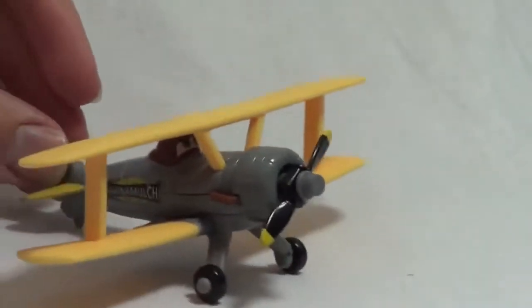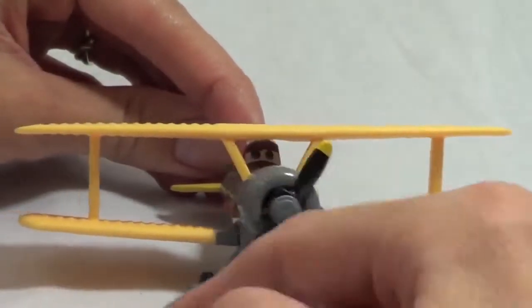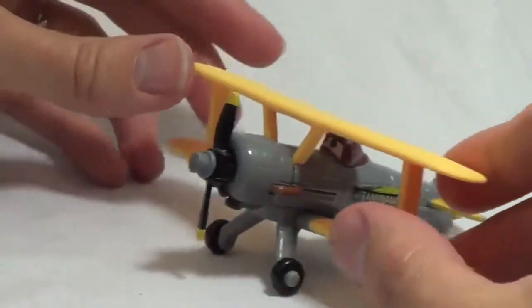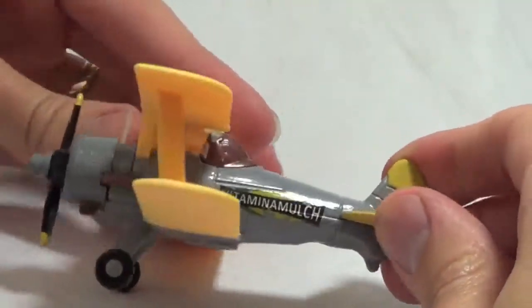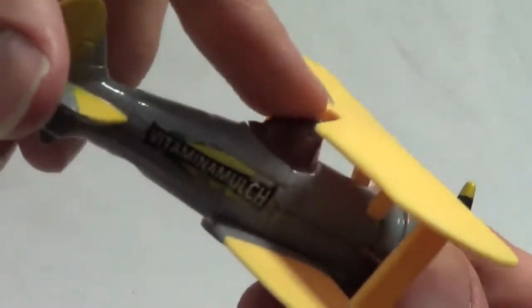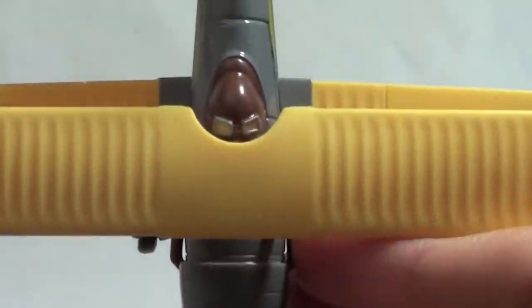This airplane is Leadbottom. He is also a crop duster. His propeller spins but not as easily as some of the other diecast planes. One cool thing about him is that on his head it looks like he's wearing a flying helmet — one of those old leather ones — and he even has goggles on the top. It's a little hard to see, but I think it's a very nice feature.